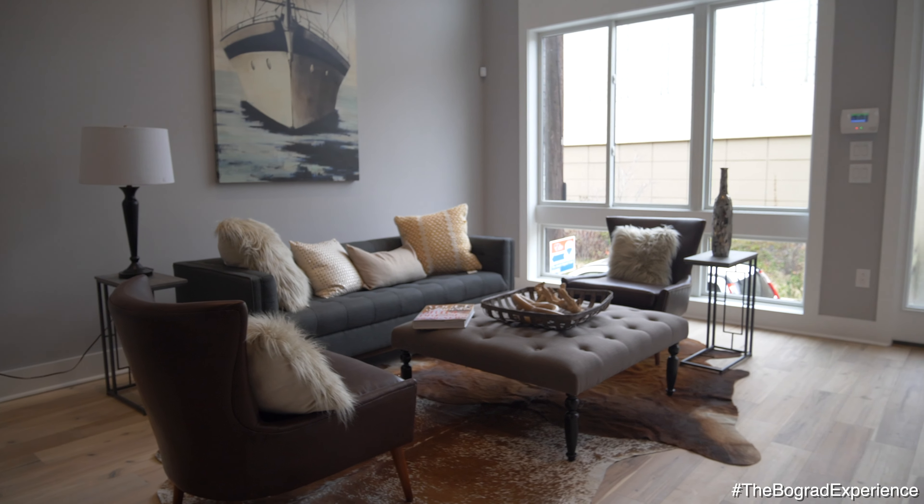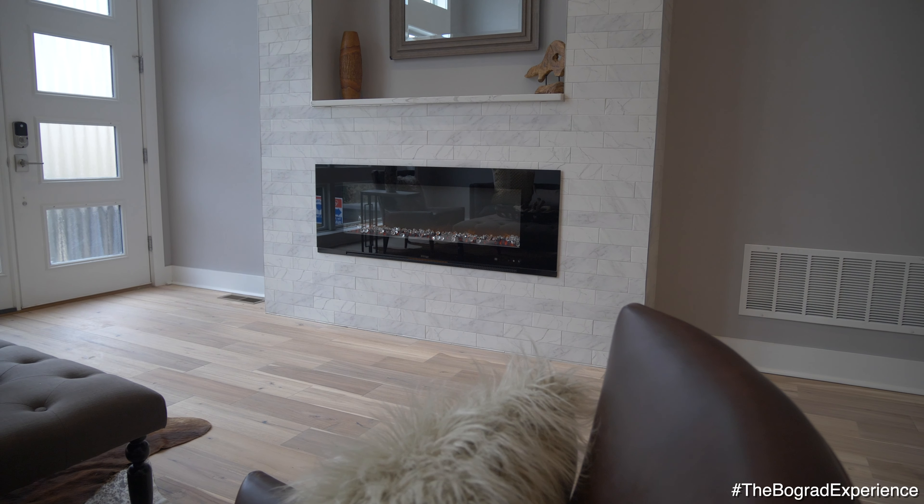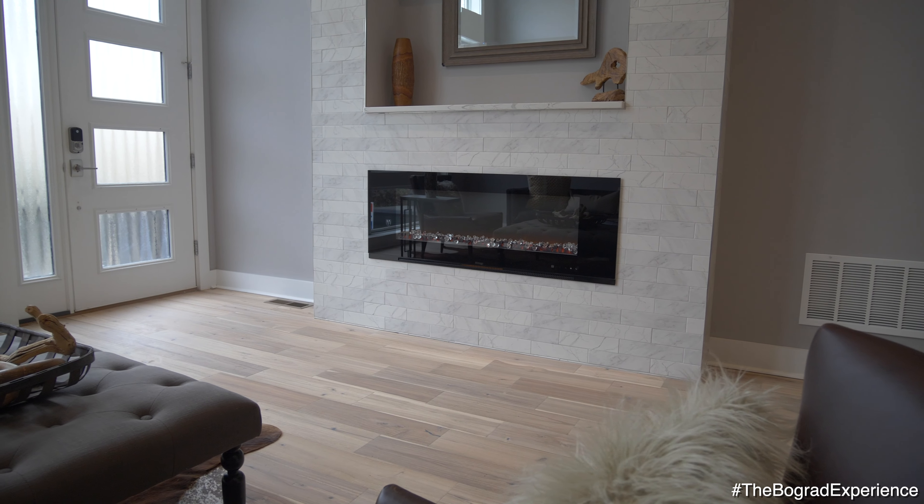I want to get right into the house. Take a look at this beautiful floor-to-ceiling fireplace with subway tiles — gorgeous, keeps you warm in the wintertime and it's really, really hot to look at.